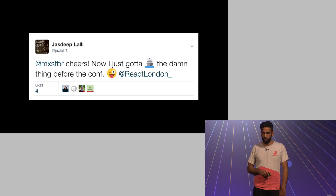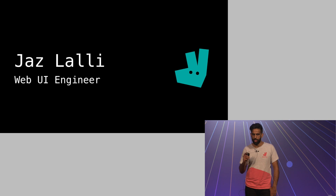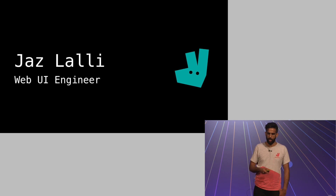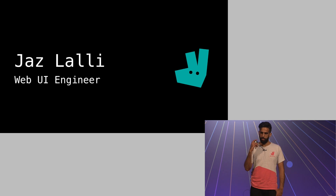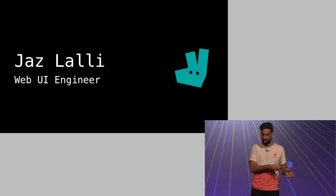My name's Jaz. I am a web UI engineer at Deliveroo. For those who don't know, Deliveroo is a restaurant food delivery service. You would go on the website via an app, pick a restaurant, order some food. We get that order to the restaurant and then we send a rider to pick it up and deliver it to you. Quite a simple user proposition, but really complicated set of problems behind the scenes.